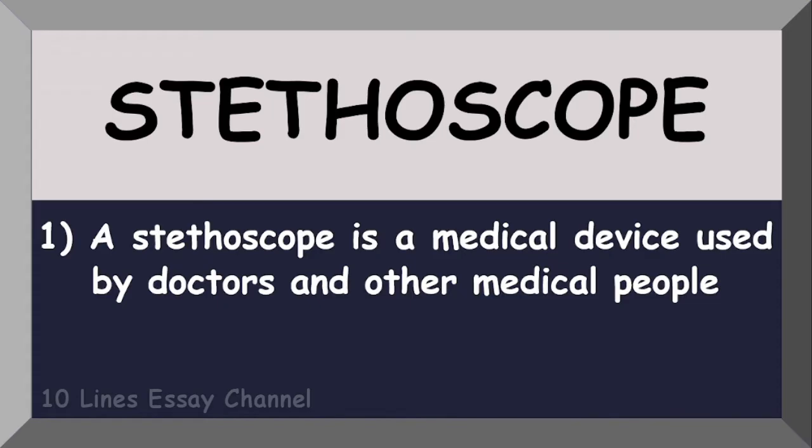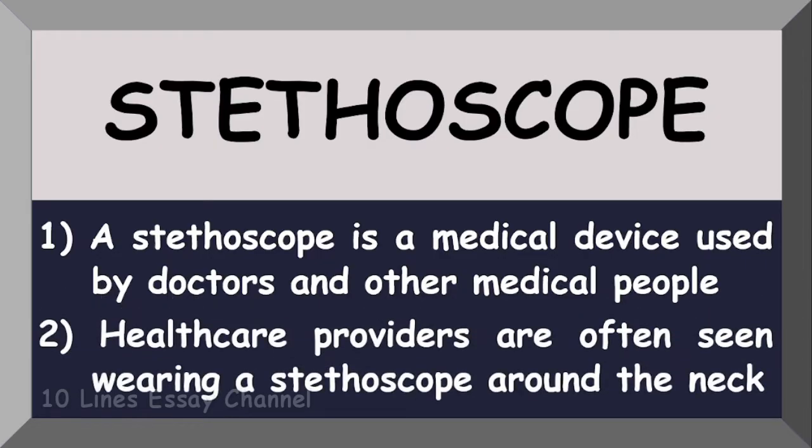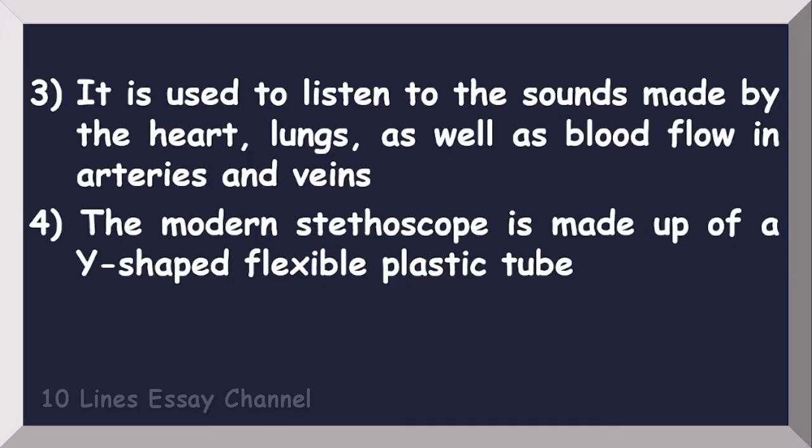Healthcare providers are often seen wearing a stethoscope around the neck. It is used to listen to the sounds made by the heart and lungs, as well as blood flow in arteries and veins. The modern stethoscope...